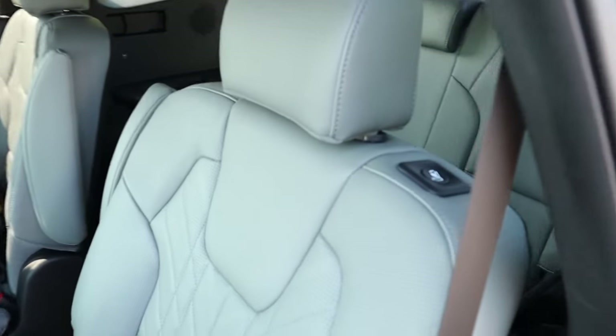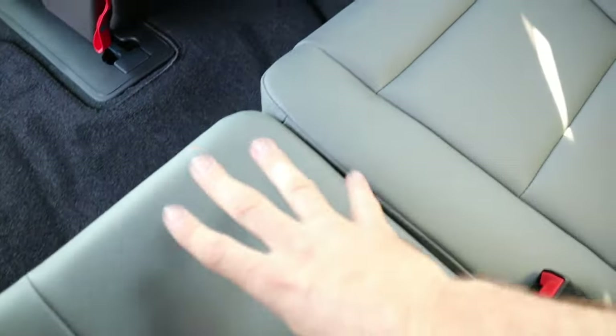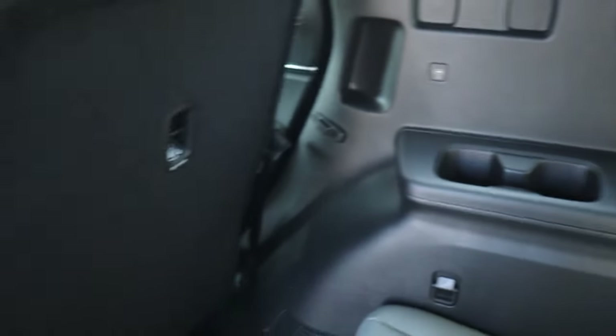Working our way to the third row, you just push the button on the top of the seatback and it slides forwards. At 5'10", it makes it easy to hop into the back. This is a three-person third row — the middle seat is very tight so it's mainly for smaller kids. You have an armrest with cup holders and some auxiliary ports. Even at 5'10", my head is just up against the headliner, so maybe two people of my size and a smaller kid in the middle.